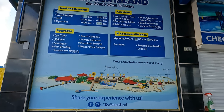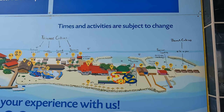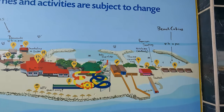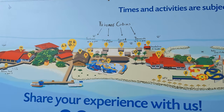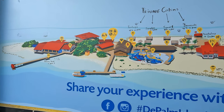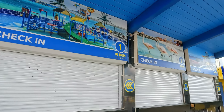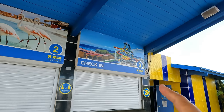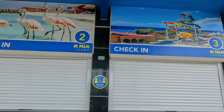They do have more things now than they used to. Palm Island has grown over the last couple of years — they now have a bigger slide, beach cabins with flamingos, and they still have the bar and restaurant and the smaller slides for little kids.